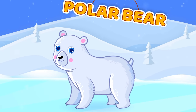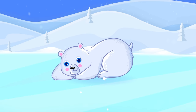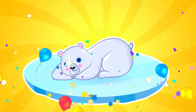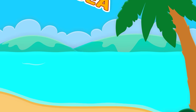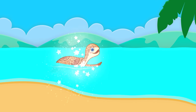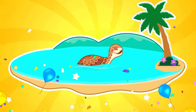Polar bear. Ice. Polar bears live on ice. Turtle. Sea. A turtle lives in the sea.